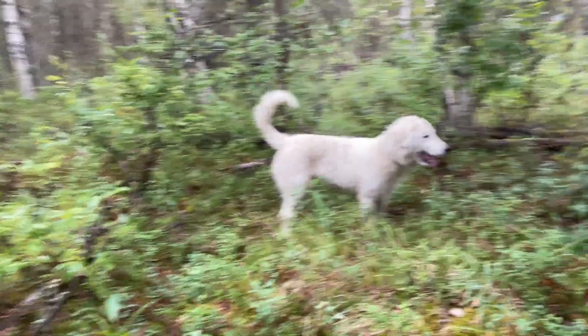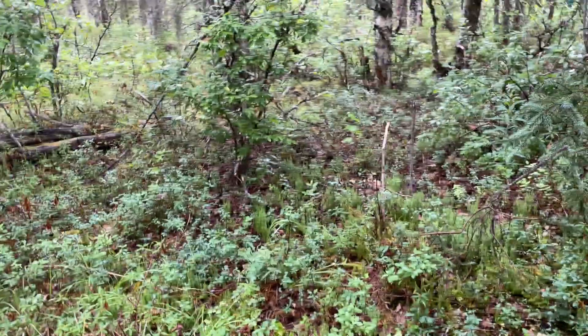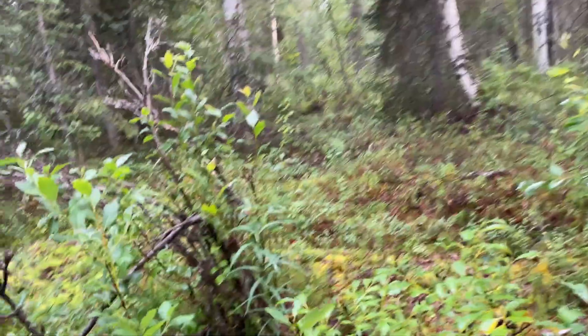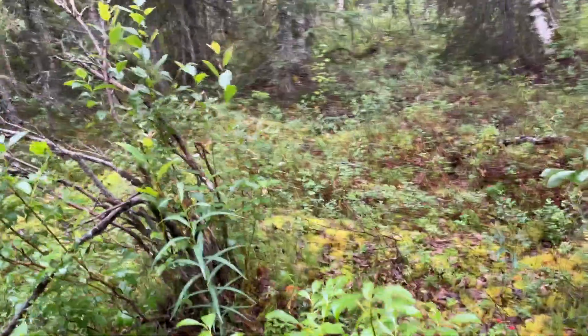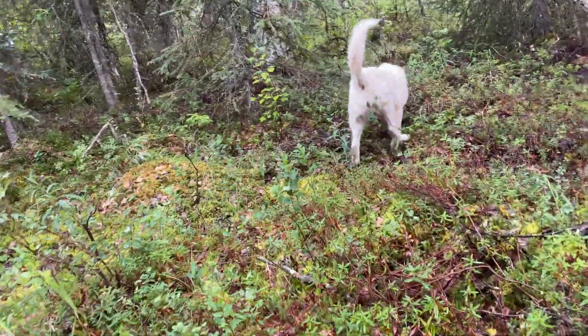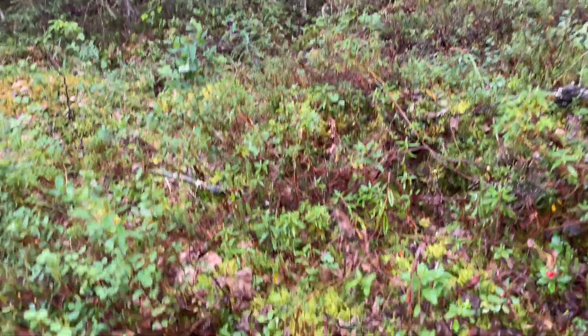Now I'm trying to find a clearing because that's the easiest place to find mushrooms. There are lots of mushrooms that grow in Alaska and I know a fair amount about the different kinds, but there are very few mushrooms other than a bolete that I will pick and eat.